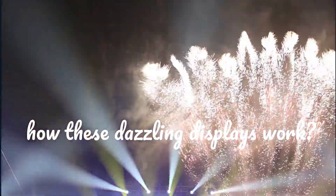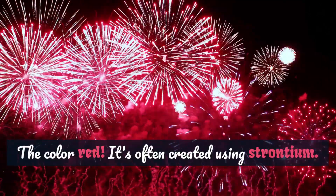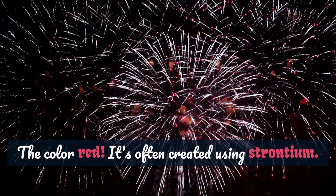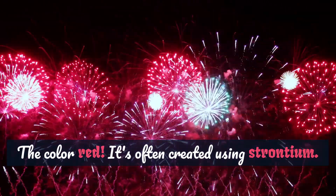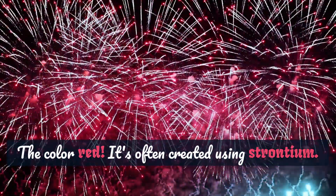Take, for example, the color red. It's often created using strontium. When strontium salts are burned, they release a brilliant crimson glow. It's like a tiny fireworks factory in each burst.